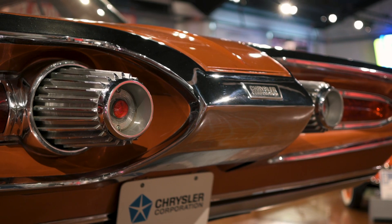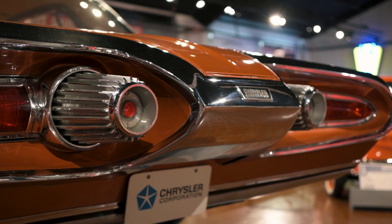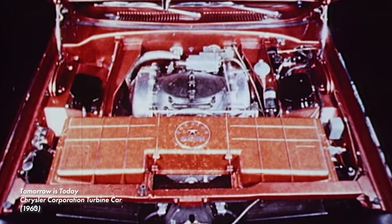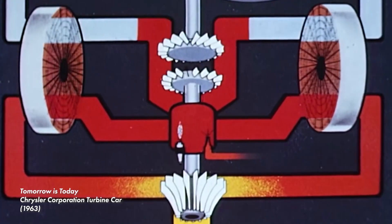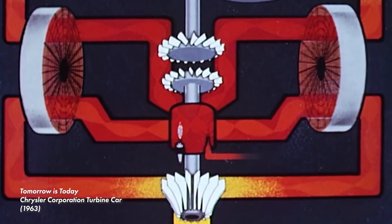This little tail bit reminds me of the beaver tail you might find on an F-14 Tomcat. The car was powered by Chrysler's A831 engine. This turbine engine compresses air coming into the engine, and that's mixed with fuel and ignited.